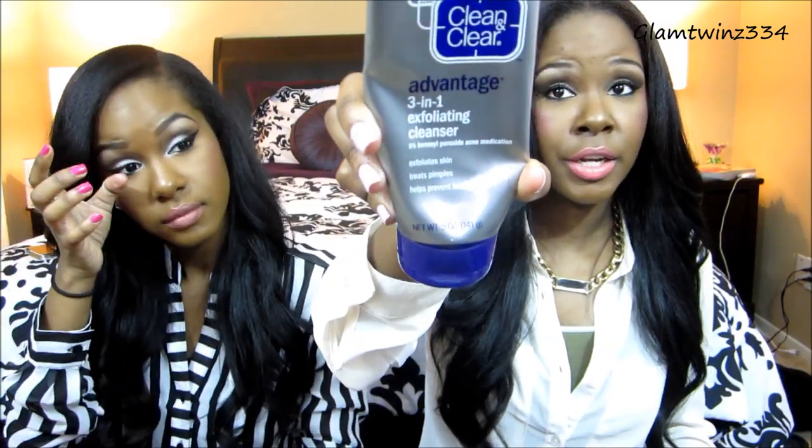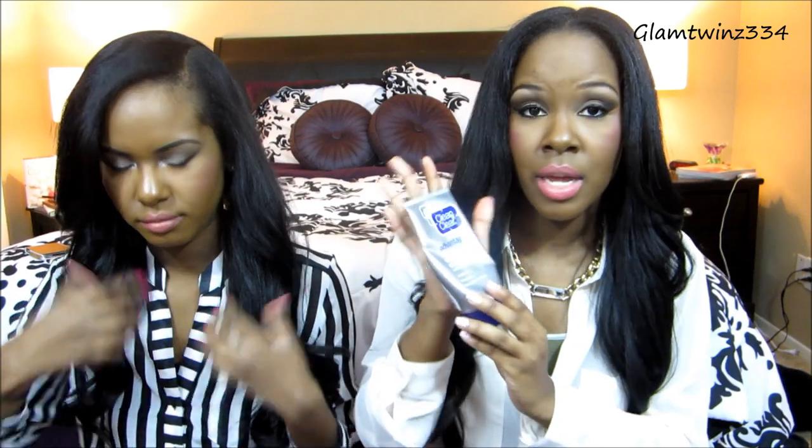My favorite cleanser is the Clean and Clear advantage 3-in-1 exfoliating cleanser — it's almost gone as you can see. It's supposed to exfoliate skin, treat pimples, and help prevent breakouts. By far my favorite cleanser from Clean and Clear. I feel like it's doing good — if I get a breakout here and there, this really helps it a lot. I absolutely love love love this cleanser.